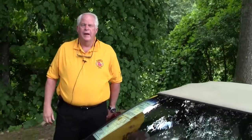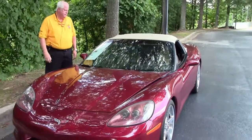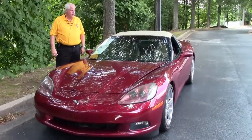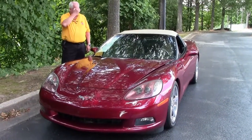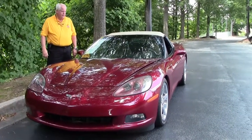Hello folks, welcome to Buy a Vet. My name is Rick Engel and today I'm going to show you this 2007 Monterey Red Cashmere Interior 3LT convertible. Very lovely car.